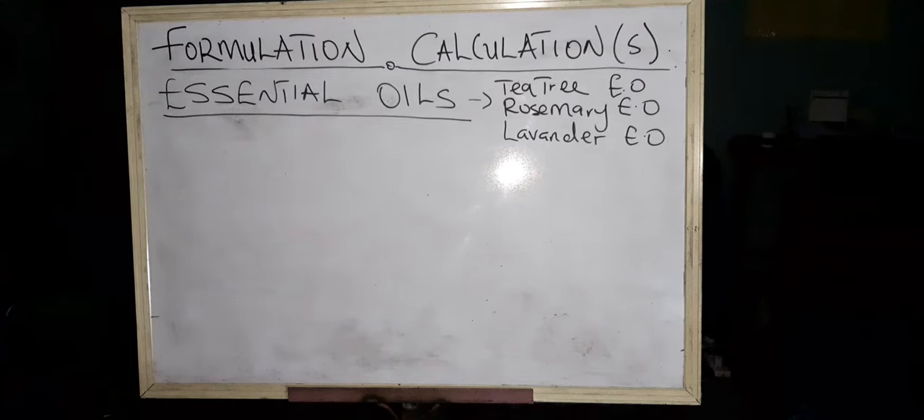Hello everyone, welcome back to my channel. This is another formulation series, part five. Today's ingredient of choice is essential oils. A lot of you will be shocked — essential oil is natural, it's clean, it's pure. Yes, it's all of that, and I agree with you, but that does not mean that it doesn't have usage rates. It also has to be used with caution.